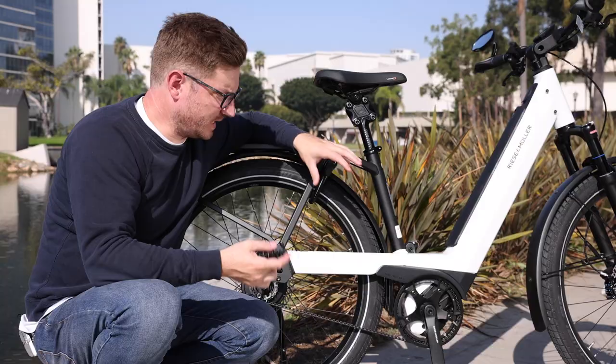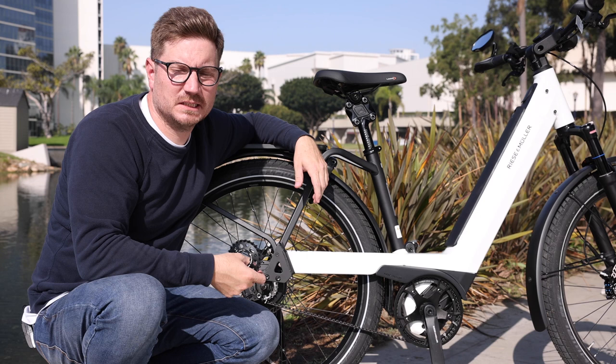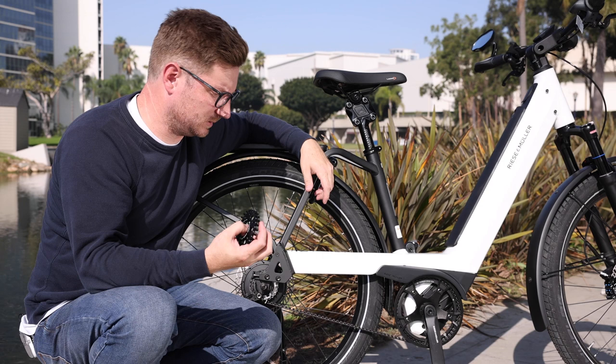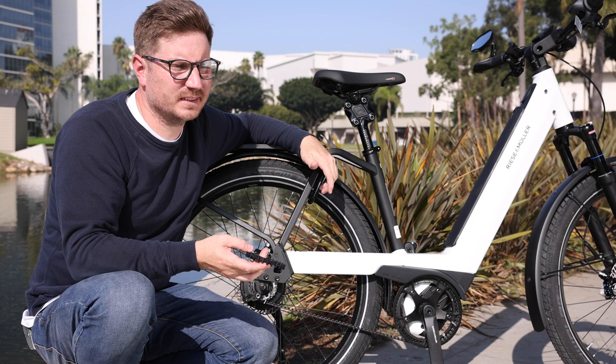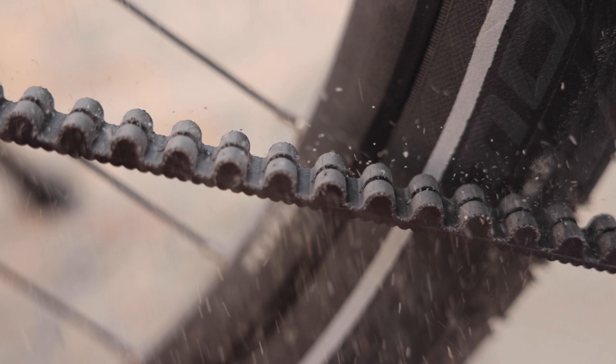Now that we've gone over some of the more specific technical details, I wanted to talk about some of the questions that come up a lot. One is how does it handle different terrain? And actually, it handles it really well — I think better than a chain for the most part. That includes sand. We did some riding and testing in the sand recently, and because there's no grease, it doesn't really stick on there, which is really nice.